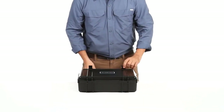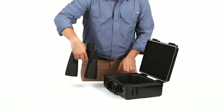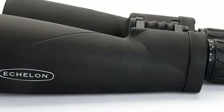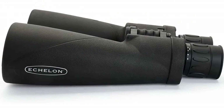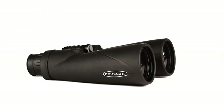They're fully waterproof and fog-proof with nitrogen purging, and have proprietary XLT glass coating and folding eye cups. You can individually adjust the focus on each eye, and the lenses are made of high-quality BAK-4 prism glass. The package includes a waterproof hard case, lens cap, strap, cleaning cloth, rain guard, instructions, and eyepiece cover.